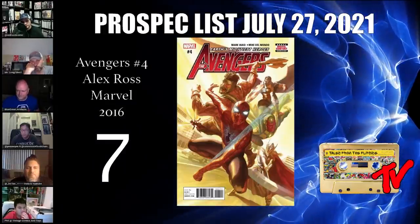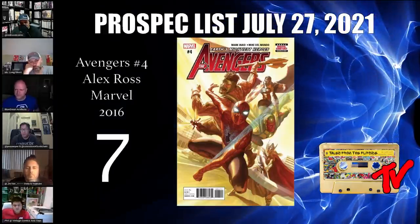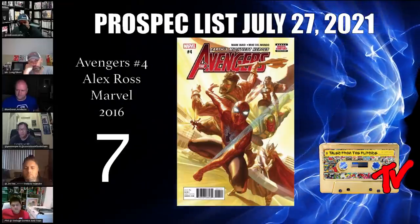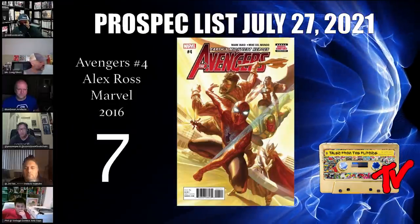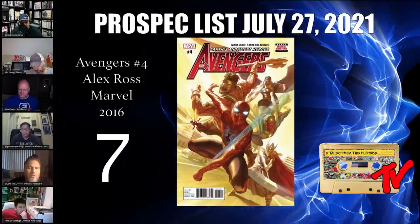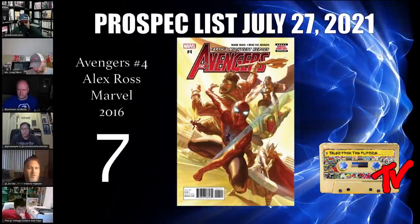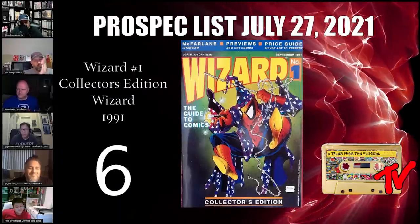At number 7 we have Avengers #4, the 2016 version. There's not really a lot to say — this is the origin of Kang and the origin of his mask. It's a beautiful Alex Ross cover. Origin stories are huge for Marvel — they give you insight into the character. You also have the first appearance of the Kang's Time Syndicate, which goes unnamed until issue #6 and is an important part of the story arc. I won't spoil it, but I think it's a great pick.